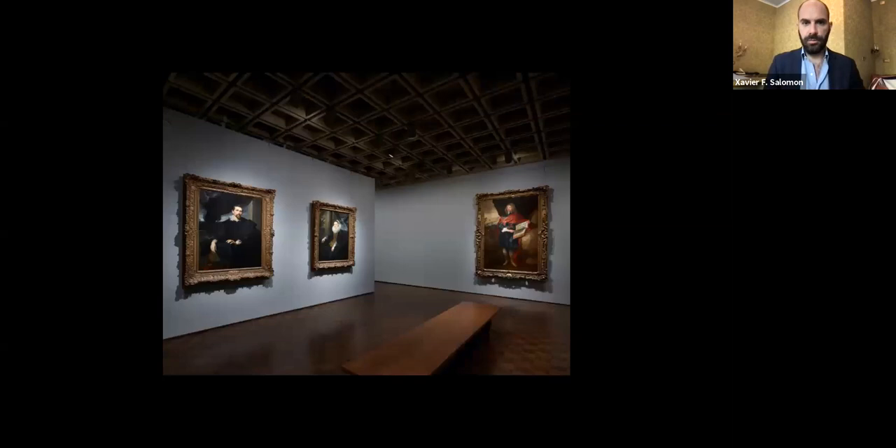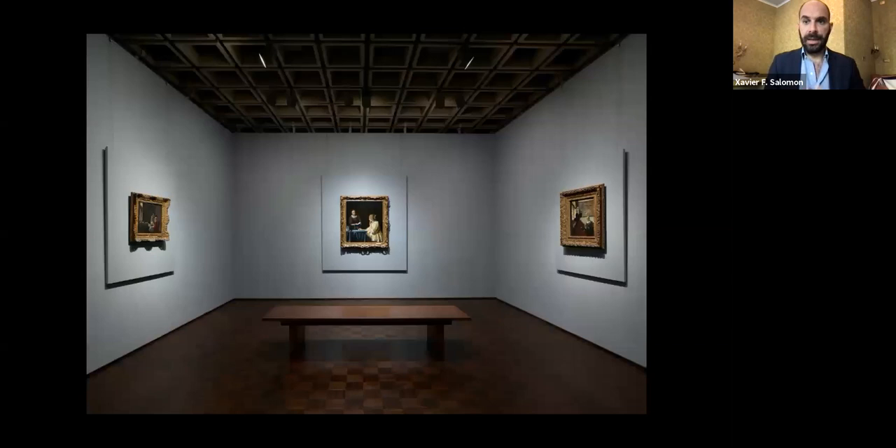There are the three Genoese Van Dycks together, then the three British ones, and the two from the Antwerp period. And then last but not least on the northern floor, a room with the three Vermeers by themselves. If you have a tenth of Vermeer's work in your museum, why not show it together instead of in two different rooms, as we usually do at the house? The display is an aesthetic one — not chronological, just meant to look beautiful in that space and allow them to speak to each other.